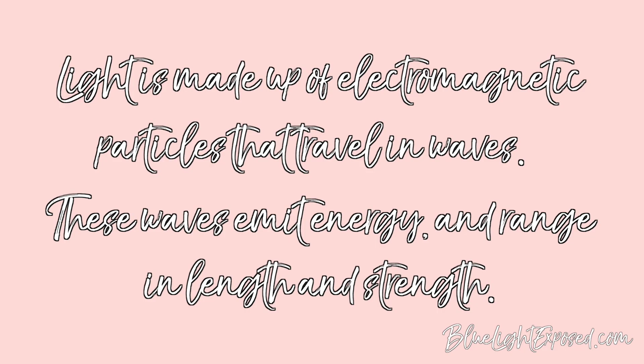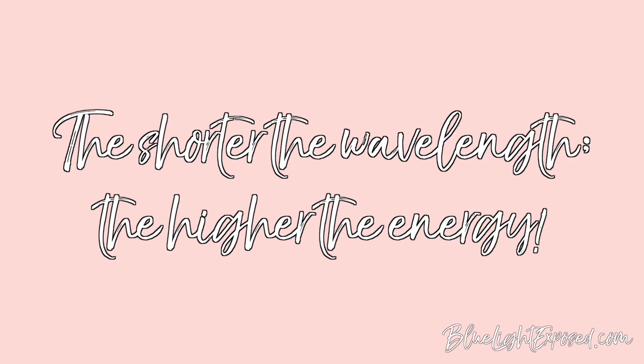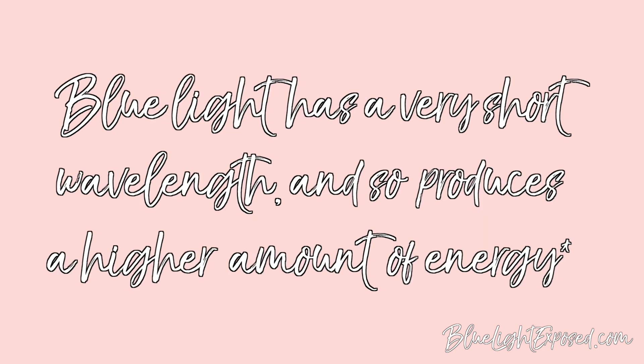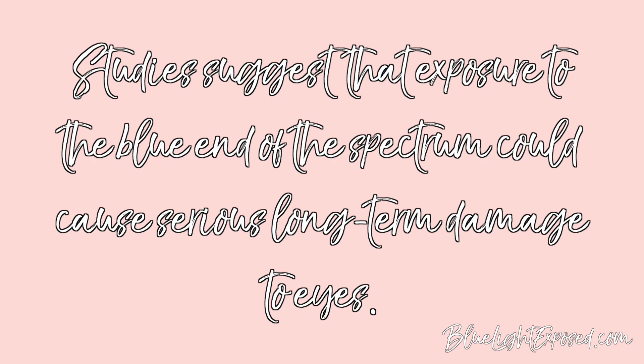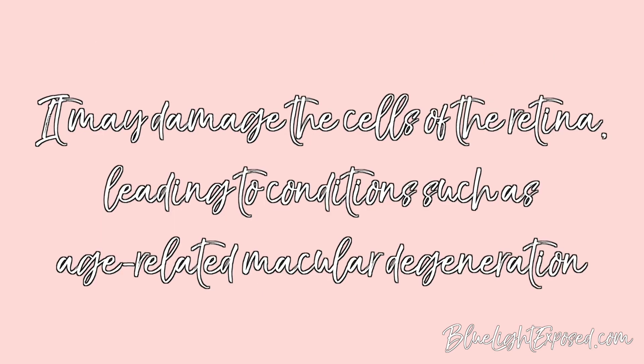I got this information from bluelightexposed.com and tried to fact-check it against other sources. Light is made up of electromagnetic particles that travel in waves, emitting energy that ranges in length and strength. The shorter the wavelength, the higher the energy. Blue light has a very short wavelength and produces a higher amount of energy. Studies suggest that over time, exposure to the blue end of the spectrum could cause serious long-term damage to the eyes.